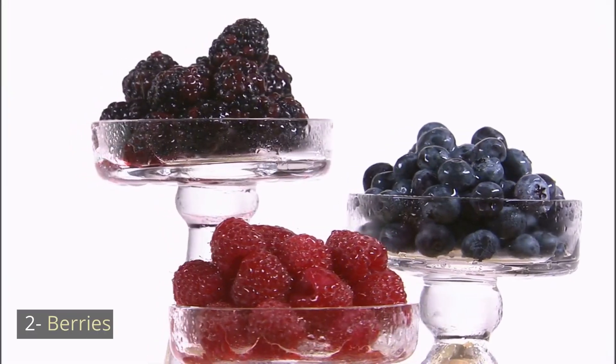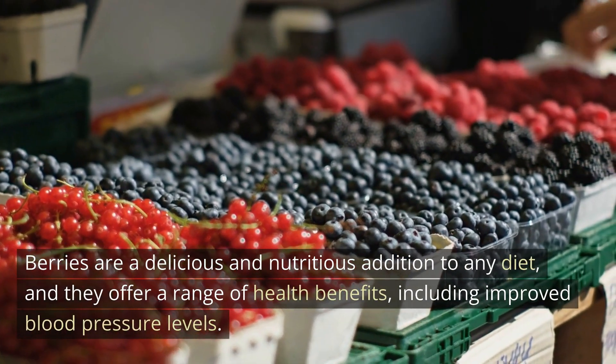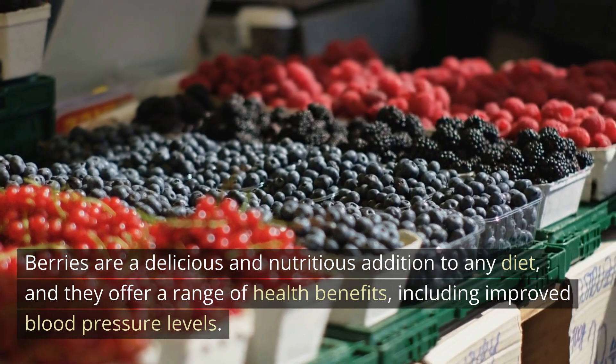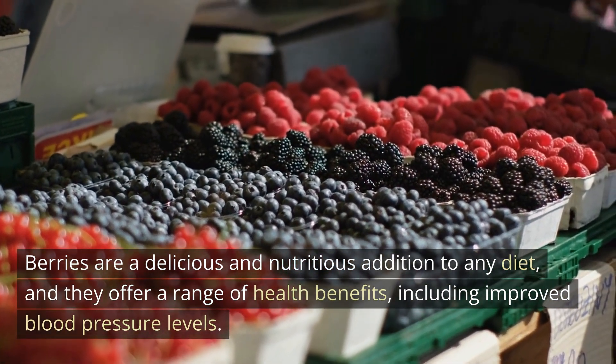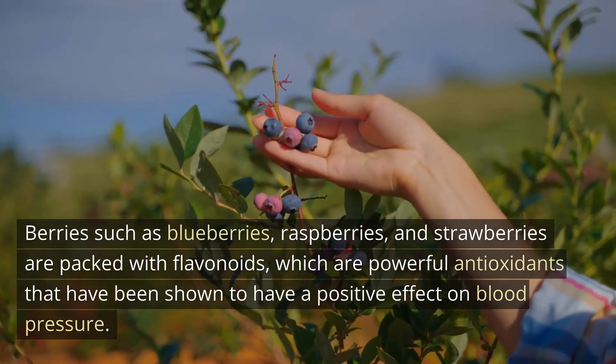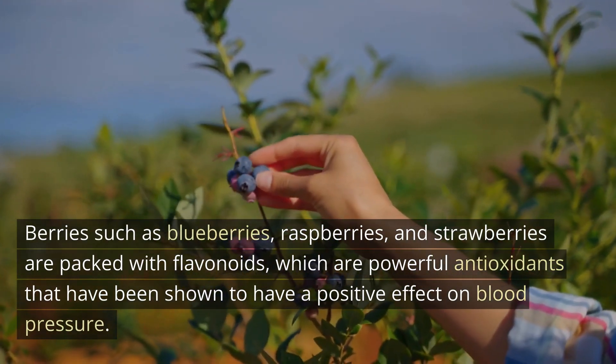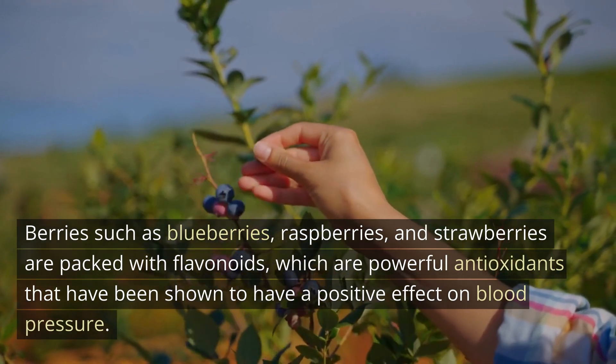Number 2: Berries. Berries are a delicious and nutritious addition to any diet, and they offer a range of health benefits, including improved blood pressure levels. Berries such as blueberries, raspberries, and strawberries are packed with flavonoids, which are powerful antioxidants that have been shown to have a positive effect on blood pressure.